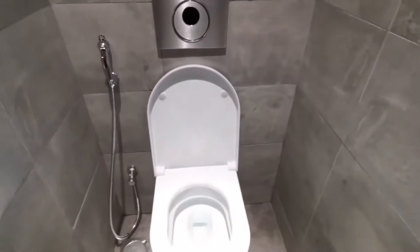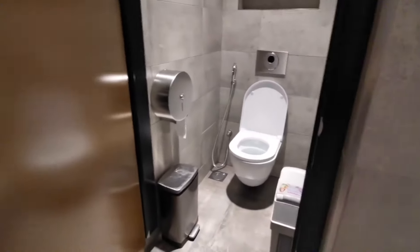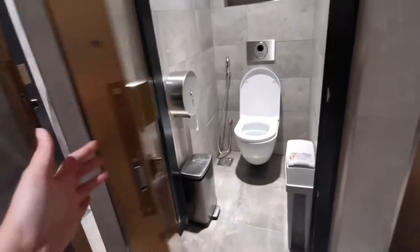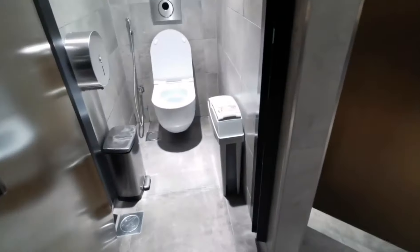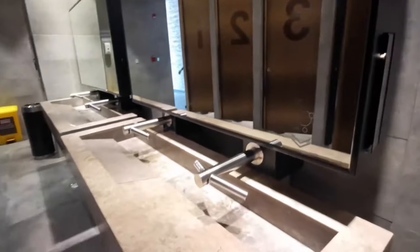Every time na may lalabas, sinasanitize nung cleaner nila yung toilet area. So, mga ganyan sya, guys — pare-pareho lang naman din yan. There, you can see. And then, you can see the sink as well, guys.